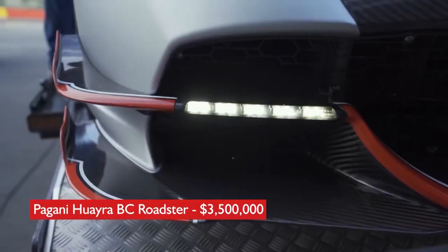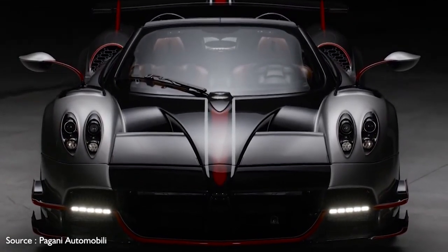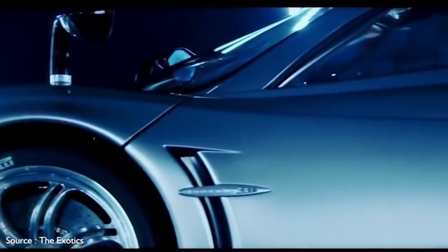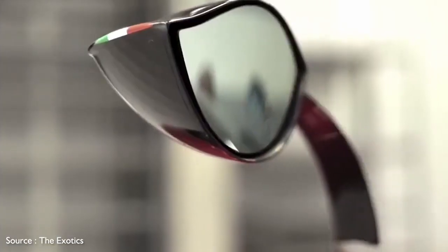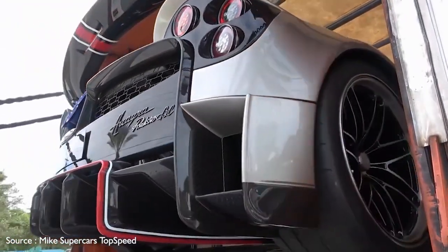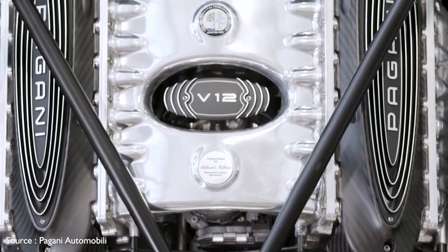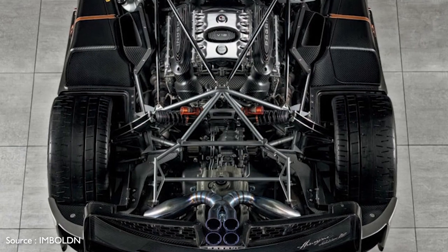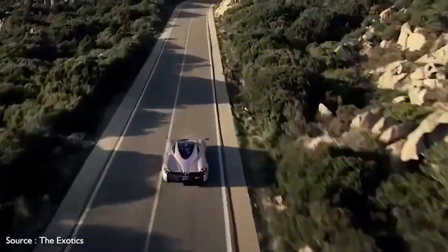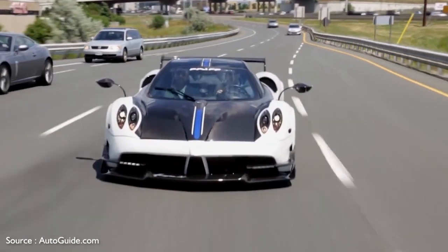Number 4: Pagani Huayra BC Roadster, $3,500,000. Ultra-exotic automaker Horatio Pagani rips the top off the Huayra and replaces it with a removable bonnet of carbon and glass. Its low-slung carbon-titanium body features dynamic curves and creases, topped by a large wing-type spoiler at the rear. A twin-turbocharged, hand-built Mercedes-Benz AMG V12 engine sends 791 horsepower to the rear wheels via a seven-speed automatic transmission. It features carbon ceramic Brembo brakes at all four corners and rides on 21-inch alloy wheels with performance tires front and rear.